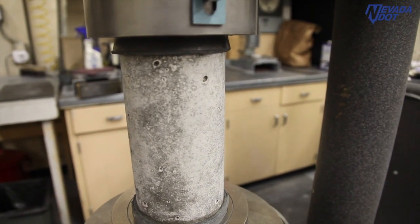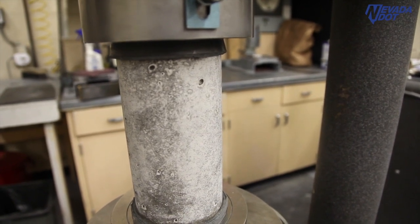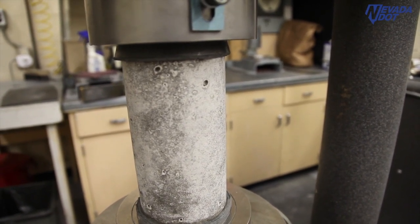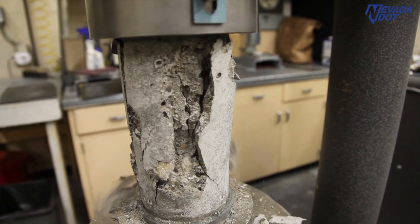This is our concrete cylinder. You can see the cylinder here — that sample will go up to 80 or 90,000 pounds before it breaks. You'll see it crumble, and that will be the ultimate strength of this concrete cylinder.